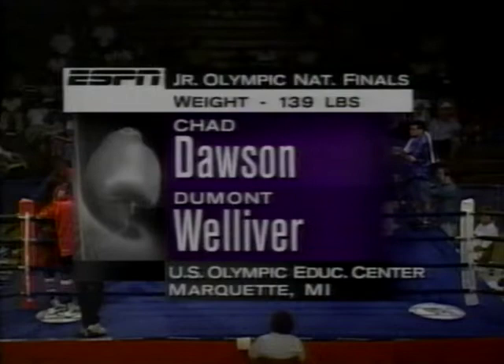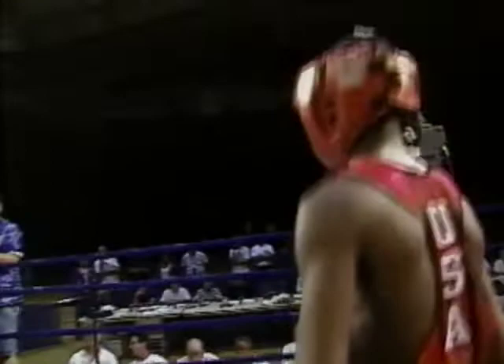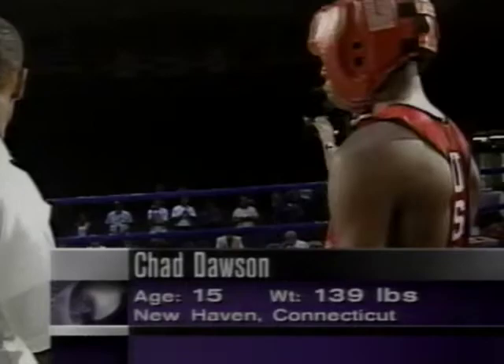Olympic National Championships, and we move to the 139-pound weight class, Chad Dawson and Dumont Welliver. At the left corner, representing region number one, from the United States, Dan Dawson. Region number 12, and walking in, Dumont Welliver.